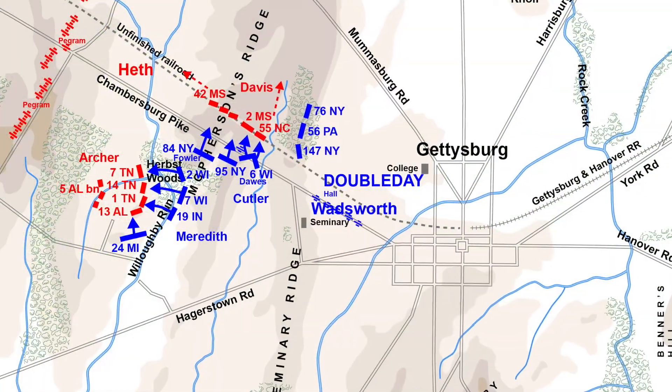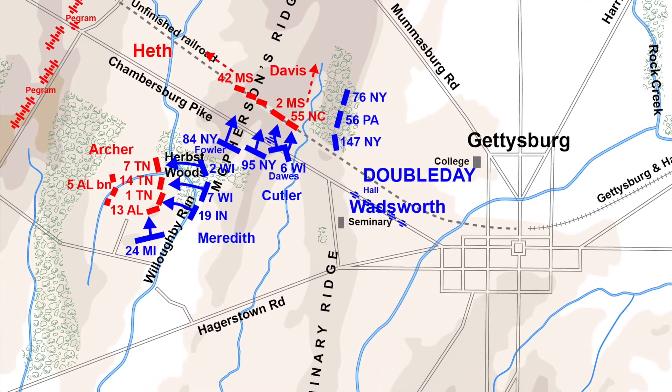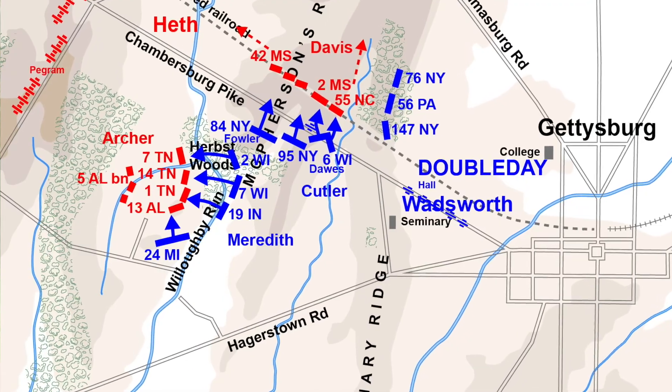Once the Confederates were pushed from this area, a midday lull took over the battlefield. The Union had re-secured the right flank at the railroad cut, the Iron Brigade had pushed Archer's Brigade back across Willoughby Run, and the Iron Brigade would actually continue past Willoughby Run heading west before being pulled back to their original lines in Herbst Woods — a wise decision. For about two hours, a midday lull would set over the battlefield.